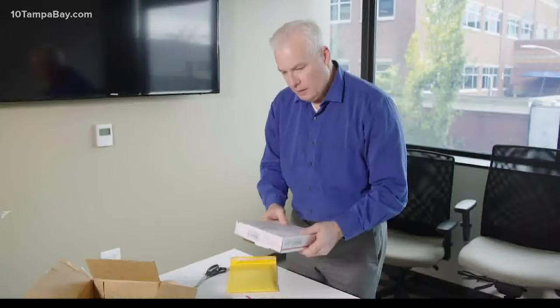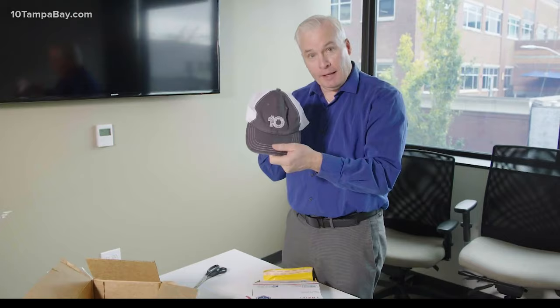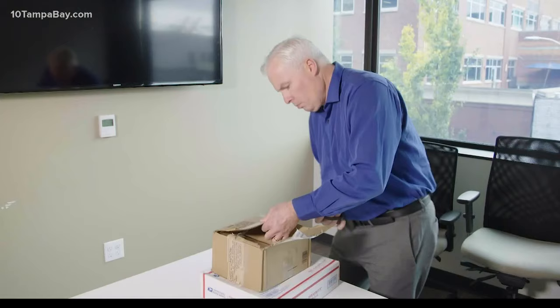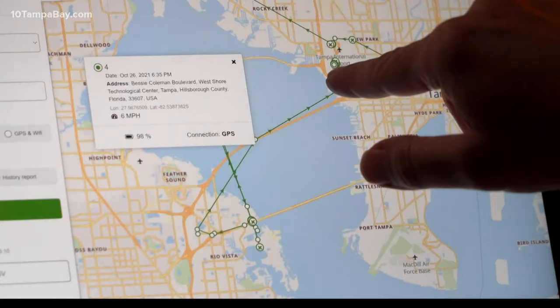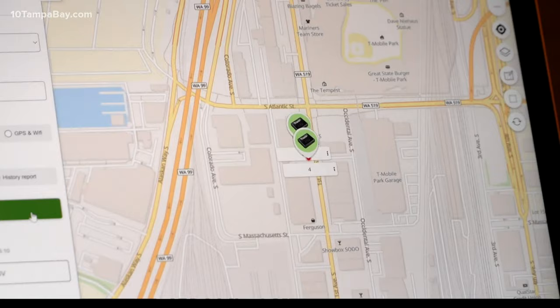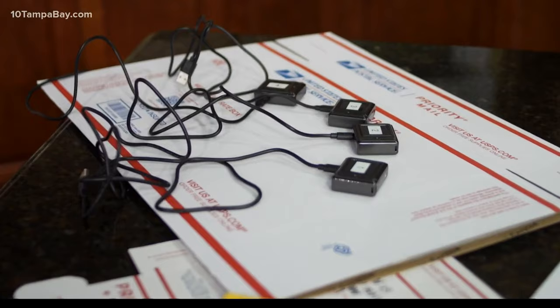We have two boxes here that arrived in Seattle. Across the country, at our affiliate King 5, our buddy Chris Ingalls got the priority box first — within a day and a half. The regular first-class box wasn't far behind; it arrived within two and a half days. Our tracker showed movement to facilities in Tampa, then a straight shot from Tampa International to SeaTac, a few stops along the way, and finally ending with Chris. All four packages making it to their destinations, all four faster than promised.